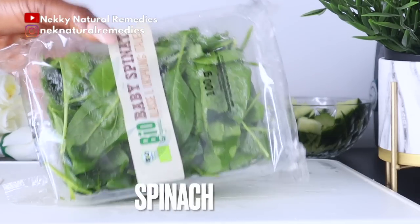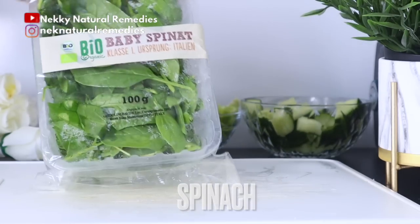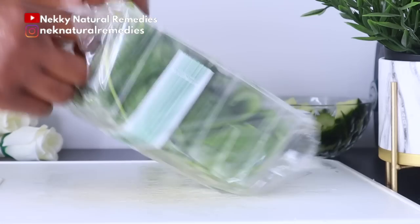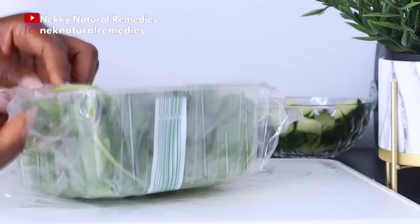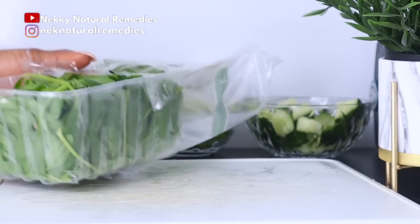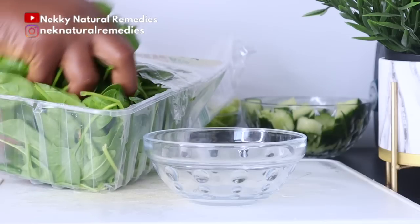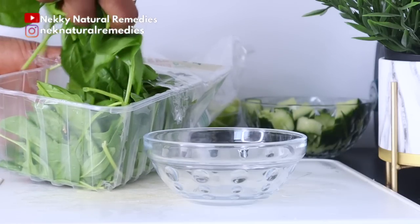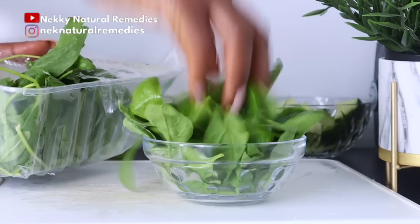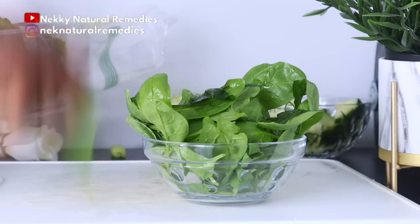After the celery, we have spinach. You can use spinach, kale, or any other green leafy vegetables — they are all very good for the skin. I'm using about a huge handful of spinach. Leafy green vegetables such as spinach or kale contain a lot of nutrients that help to rejuvenate skin, making it look younger and more vibrant.